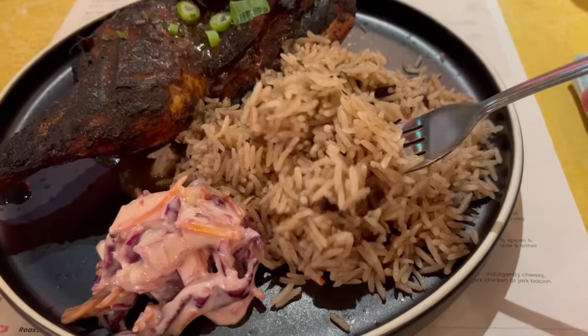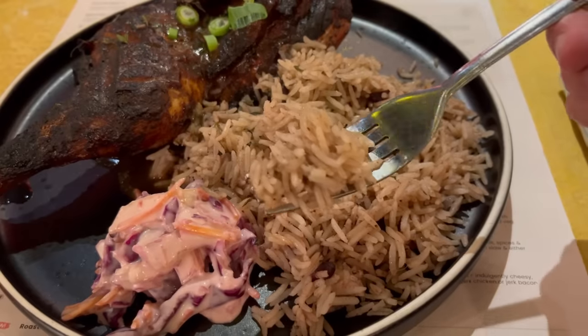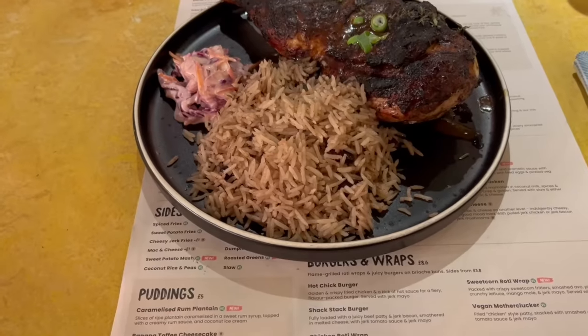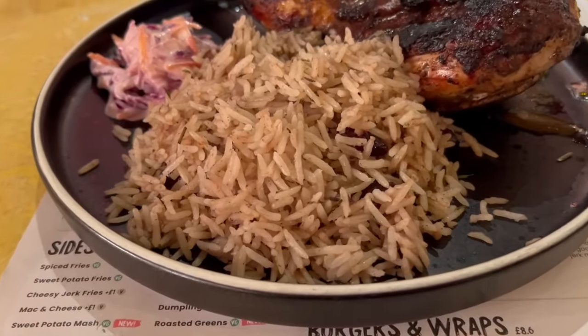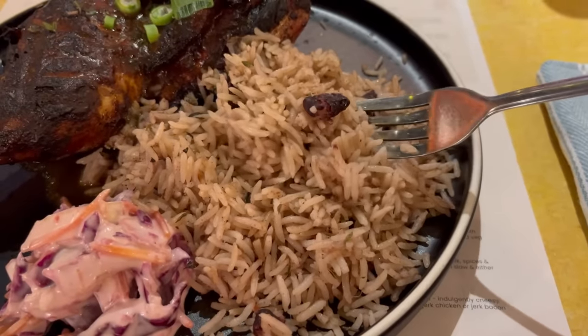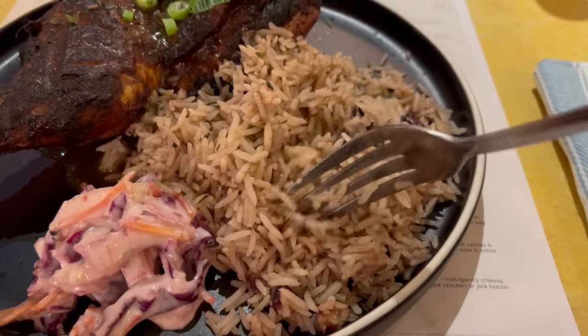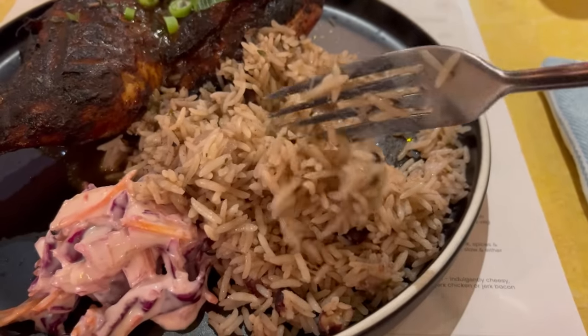I'm going to start off with the rice and peas. A little different from the pub version — it's not as colourful, but I think this is probably how it's supposed to look rather than red with peppers in it. Amazing. This rice looks pretty plain but let me tell you it's full of flavour — I was shocked at how great it tasted. It has a really nice comforting almost buttery flavour and it's really fragrant too. You get a few kidney beans that melt in your mouth and a subtle allspice flavour that rounds it off. One of the best rice dishes I've had for a while.